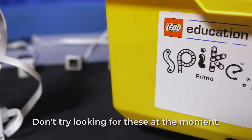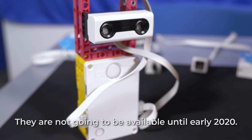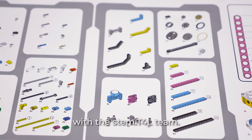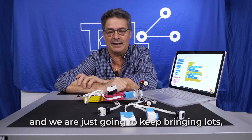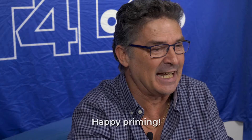Don't try looking for these at the moment — they are not going to be available until early 2020. We hope to be doing some pilots with them shortly with STEM.T4L. Thanks for coming and hanging out in the lab. Enjoy the company, and we're just going to keep bringing lots and lots of really fun tech to show you. Happy priming.